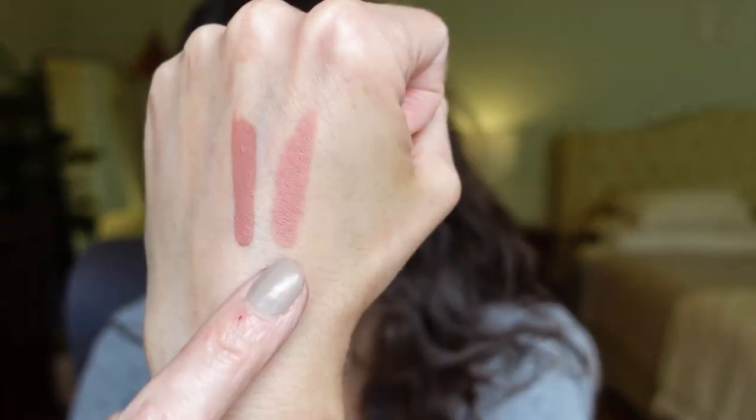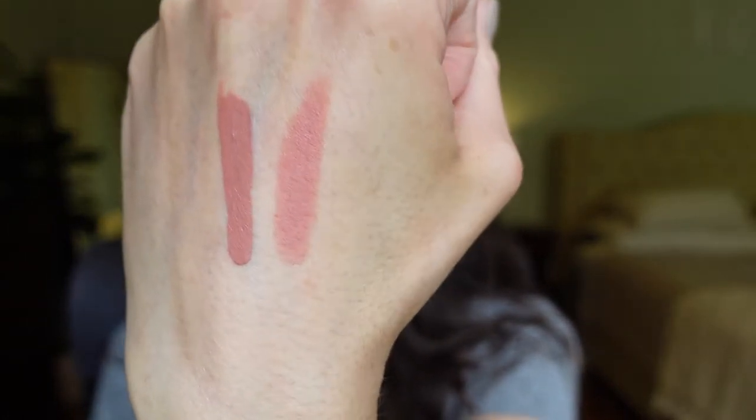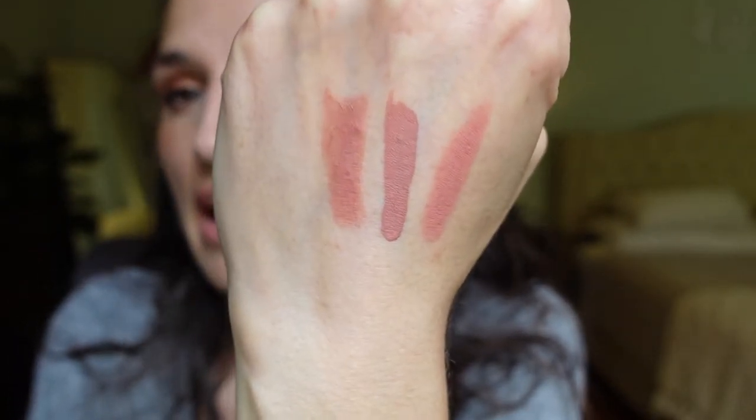So this looks a lot lighter, but this is Girls Trip by Huda Beauty. It looks a lot lighter obviously — this is their matte formula but it doesn't dry down like a liquid lipstick. I'm sure Huda probably has one in her collection but this is the one I had that was closest: Girls Trip. The other one is the beloved Charlotte Tilbury Pillow Talk. This is not a formula dupe but it is also matte, so it's kind of close.